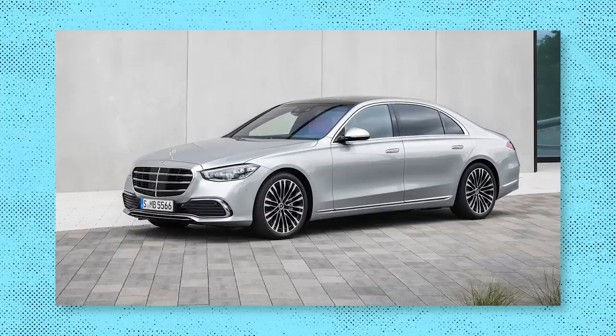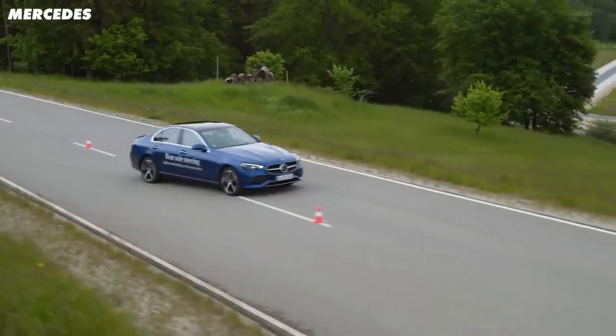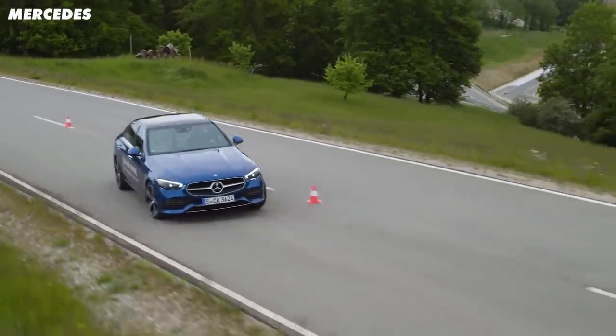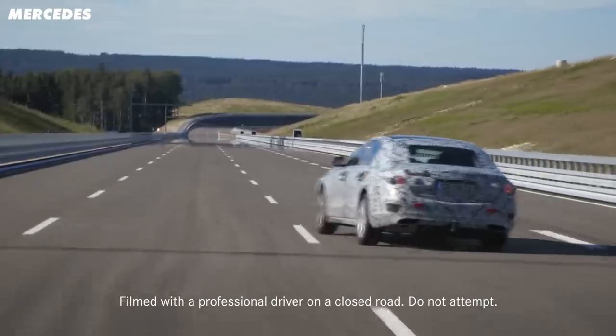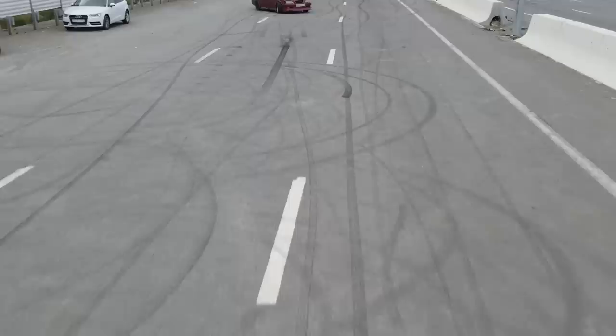Executive cars like the S-Class have always been huge in length. The current generation is no different, with the shortest version coming in at just over 5 metres, and all of that length tends to make a car difficult to manoeuvre in a tight spot. To solve that, Mercedes has fitted its big executive barge with steering angles so ridiculous it'll make a drift car look silly. So, how does it work?